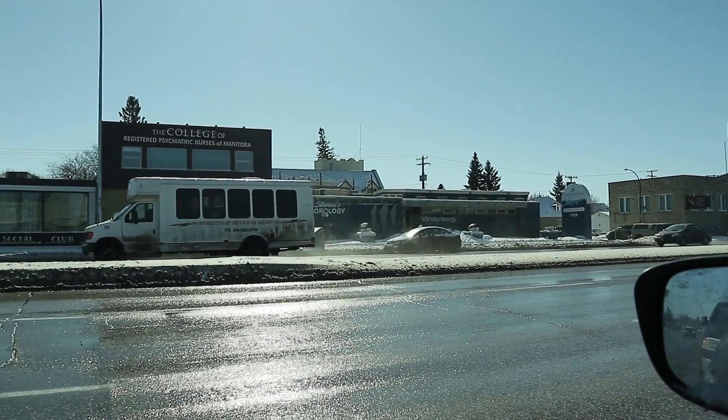Hey guys, I just arrived at Fruits de la Vie right now. I'm sitting in my car waiting for Jolene, but I have my coffee here and it's a beautiful day out in Winnipeg today. The sun is shining and the snow is melting. I'm just going to head on in right now, so let's go!